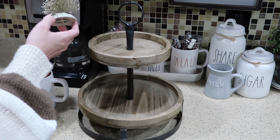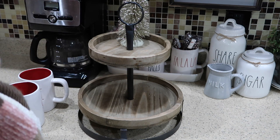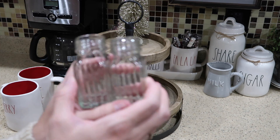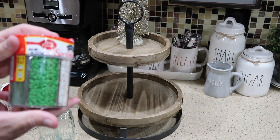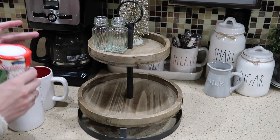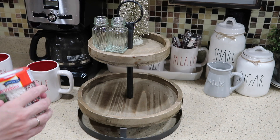This tree was from the Target Dollar Spot a couple of years ago, and I think I'm going to put this on here for some height. I also got these little salt and pepper shakers from the Dollar Tree — they came together for a dollar. Then I got this pack of sprinkles at Aldi, and what I'm going to do is fill these up with different sprinkles so people can sprinkle them on their hot cocoa or coffee if they want.